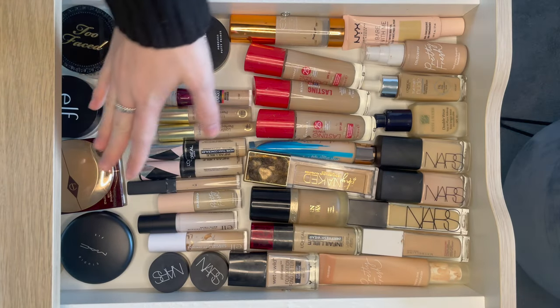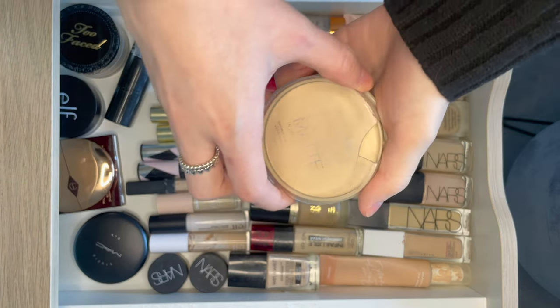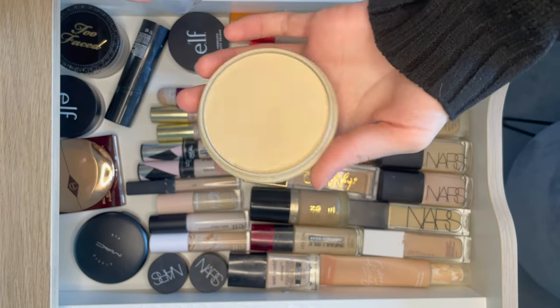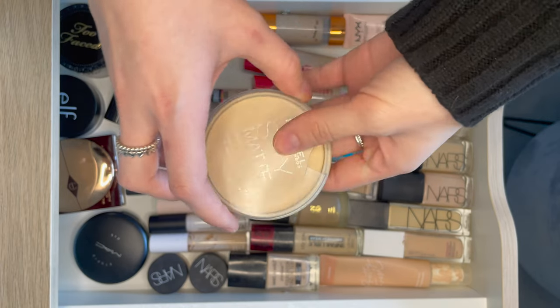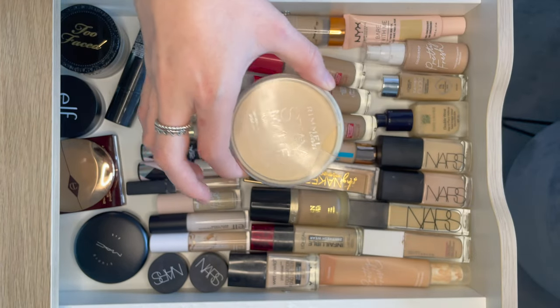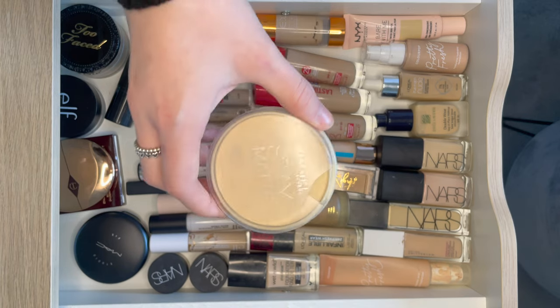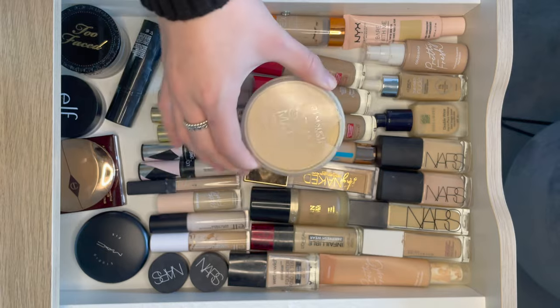Last but not least, powder. They are sort of round the back. So this is the Rimmel Stay Matte. The lid is so broken. This is great mattifying powder — if you have any excess shine you just need to tone down, it's great for that. It looks smooth, it doesn't add any colour or coverage, and I'm not sure how much it actually helps with longevity, but if you have any shine this will tone it down.